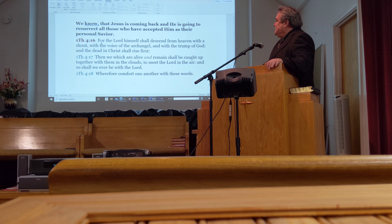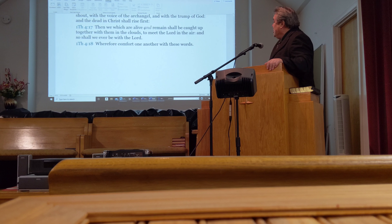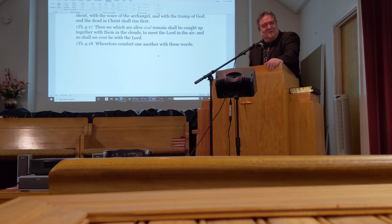In 1 Thessalonians 4:16, 'For the Lord himself shall descend from heaven with a shout, with the voice of the archangel, with the trump of God, and the dead in Christ shall rise first. Then we which are alive and remain shall be caught up together with them in the clouds to meet the Lord in the air, and so shall we ever be with the Lord. Wherefore, comfort one another with these words.' We should be comforting one another.